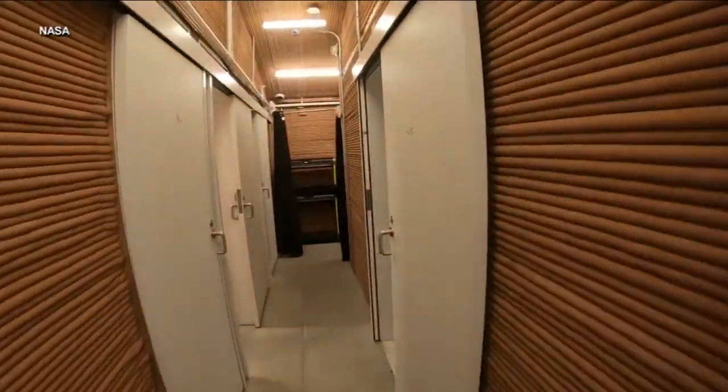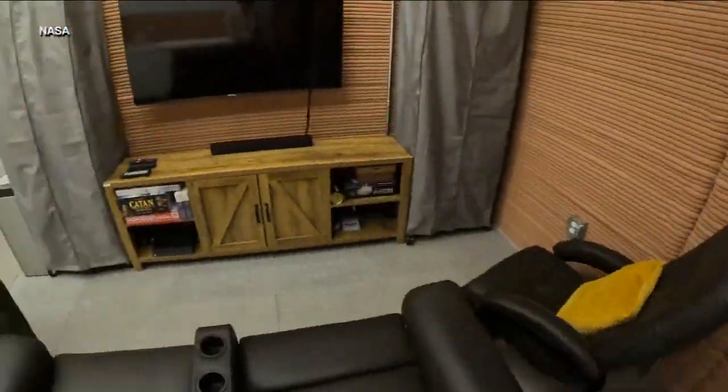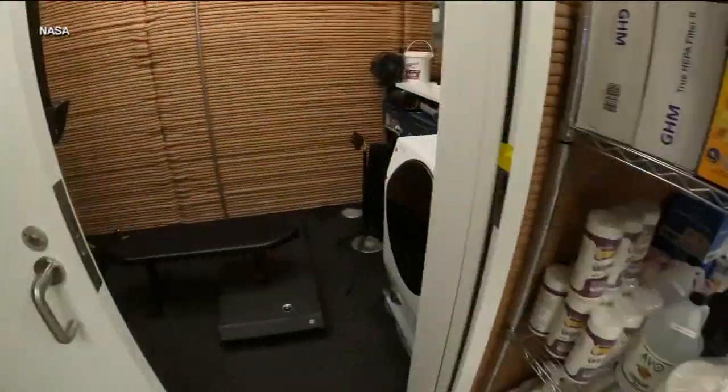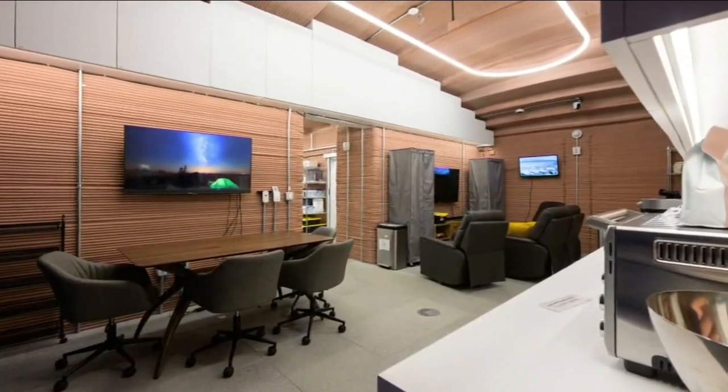The habitat, simulating what life would be like on the Red Planet, has bedrooms, a kitchen, living area, work areas, and two bathrooms — 1,700 square feet in all. Doesn't sound so bad until you hear the rules: restricted food, restricted water, restricted personal items. Even communicating with family is restricted.